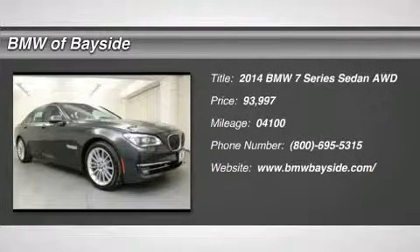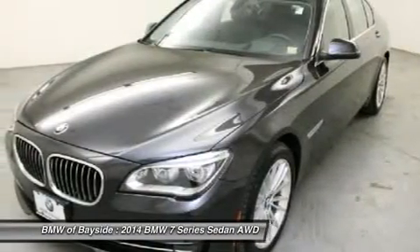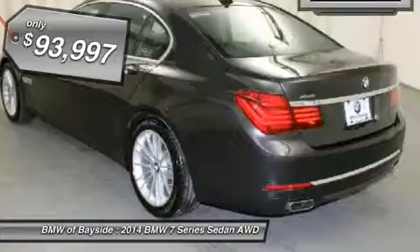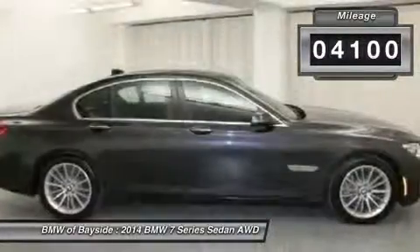The 2014 BMW 7 Series. The BMW 7 Series is the BMW flagship. This full-size sedan has always represented the top of luxury and technology, and it's priced below $95,000. This vehicle has less than 5,000 miles.